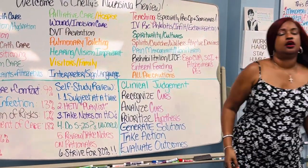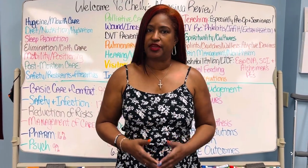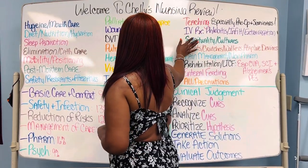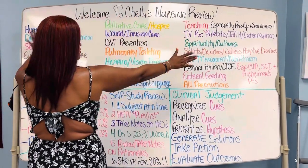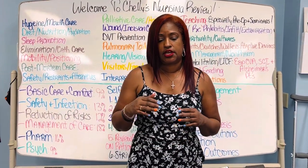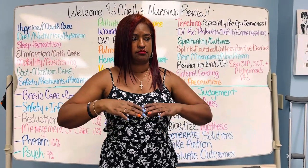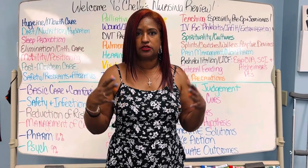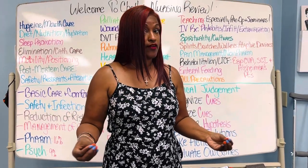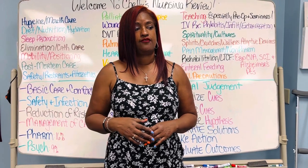So today we're going to help all of you understand what in the hell does it mean when we say basic care and comfort. What I did was I made three columns of everything that goes under basic care and comfort. I wanted you to understand that, in summary, the basic care and comfort phrase really means how do you distinguish yourself as different from a doctor or a pharmacist.